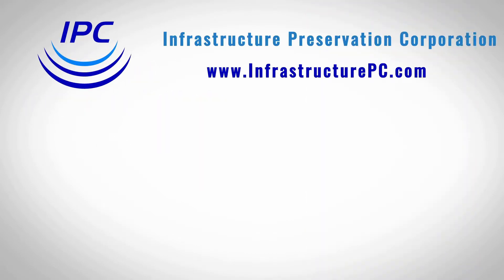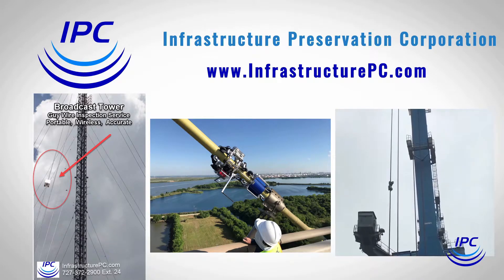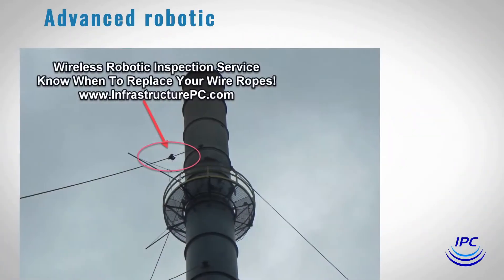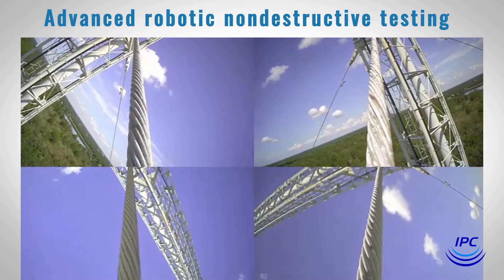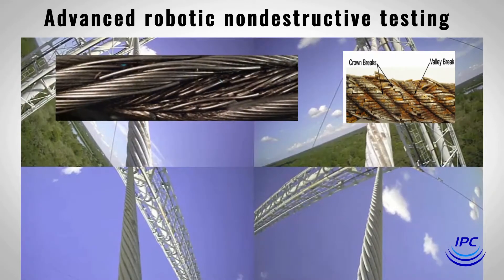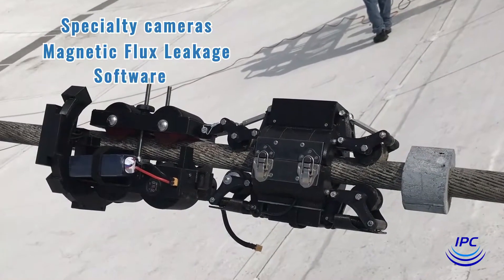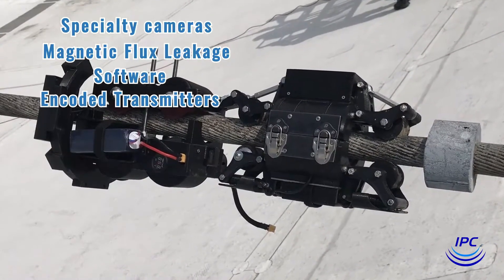Infrastructure Preservation Corporation provides advanced non-destructive testing services that accurately identify rope defects, including those missed by visual inspection. Advanced robotic non-destructive testing and software can peer through cable wrappings to read the critical steel strands of rope along its working length, identifying internal loss of metallic area and external defects as well. It does this by utilizing specialty cameras, magnetic flux leakage (MFL) combined with software and encoded transmitters that beam results back to a portable base station thousands of feet away.